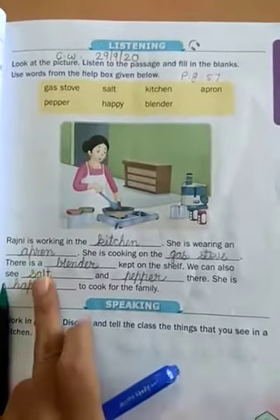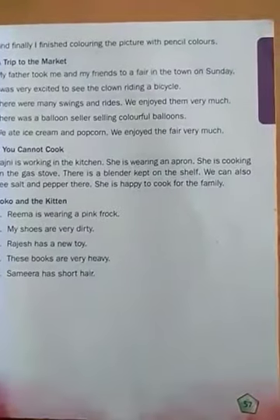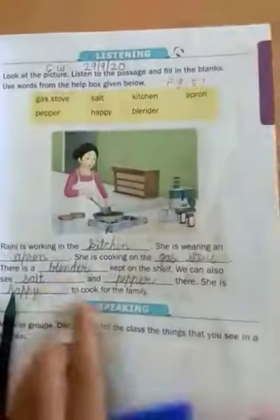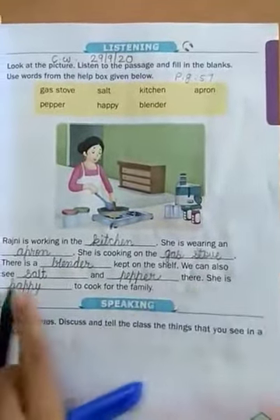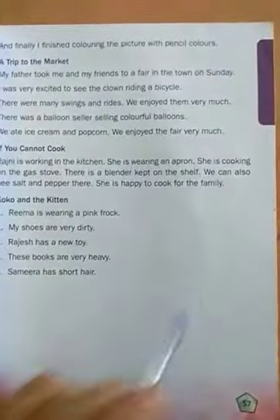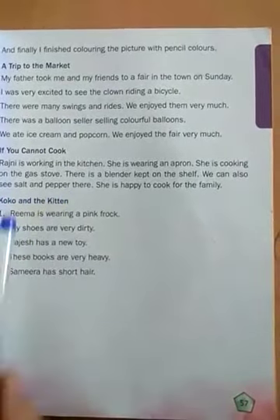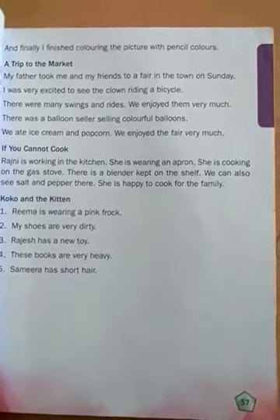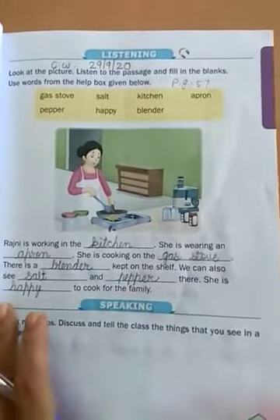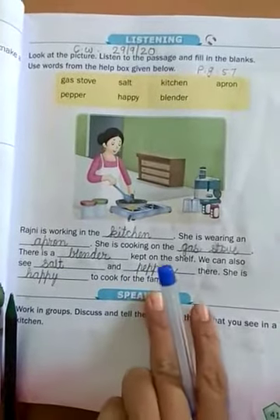There is a blender — filling the blank — blender. What will we fill? Blender. We can also see salt and pepper there. What will we fill? Salt and pepper.